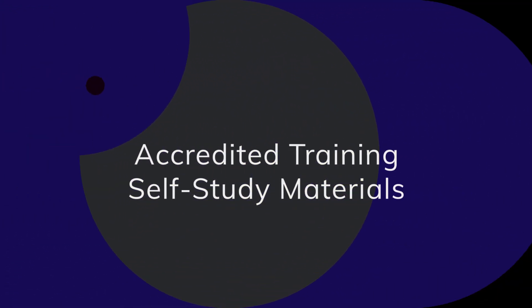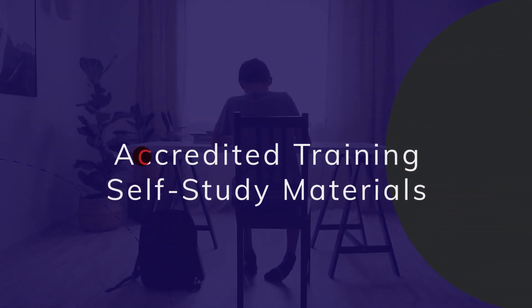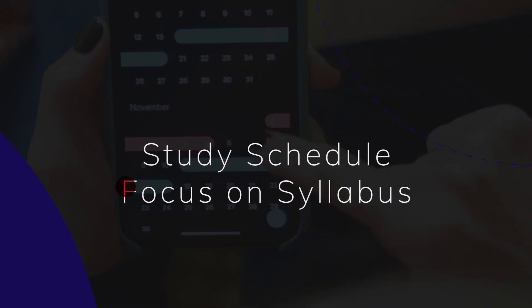Consider accredited training for structured learning, or self-study using free materials from ADASQA and ISTQB. Develop a study schedule, focus on the syllabus chapters, and allocate more time to challenging areas.